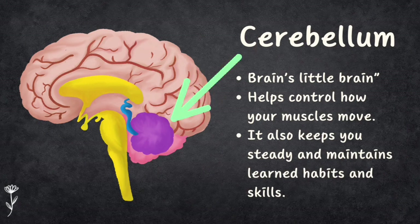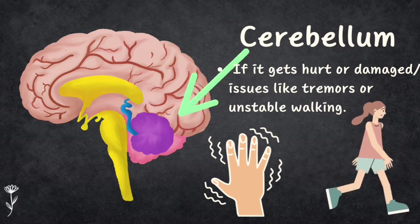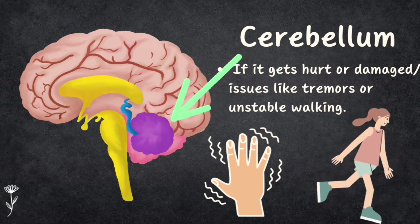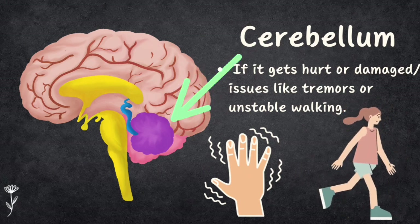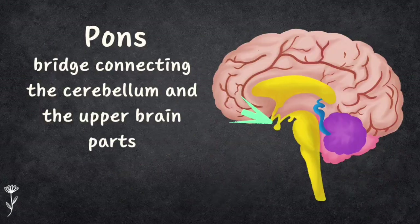Inside, the cerebellum looks like leaf veins. It helps control how your muscles move, making your actions smooth and coordinated. It also keeps you steady and maintains learned habits and skills. If damaged, you might have trouble moving smoothly, your balance could be off, and you might experience tremors or unstable walking. The second part is the pons — the word pons literally means bridge.